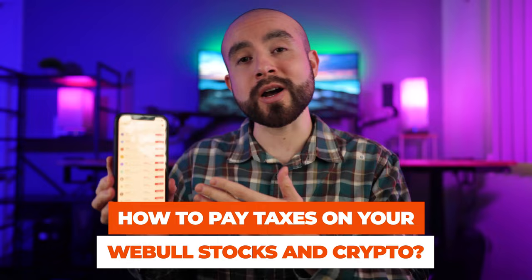For trading stocks and crypto, Webull's commission-free trading structure is probably a big draw for you. Unfortunately, the IRS doesn't feel the same way. While we can trade without commission fees on Webull, Uncle Sam still wants his cut of the profits. So if you're wondering how to pay taxes on your Webull stocks and crypto, I'm going to help walk you through everything you need to know.